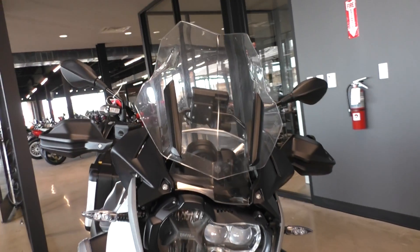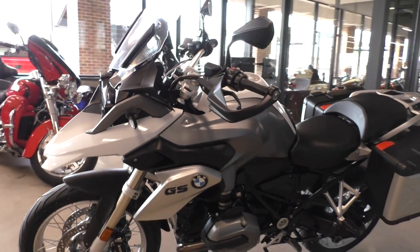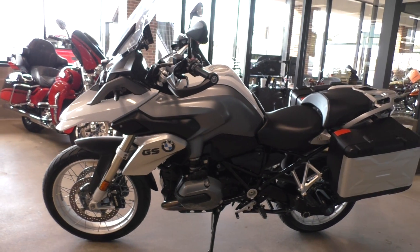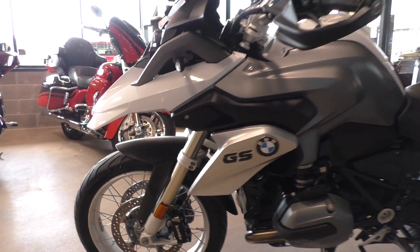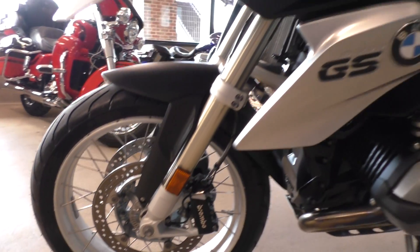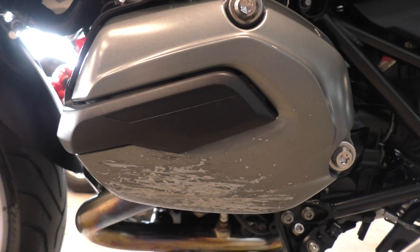It's one of our certified pre-owned motorcycles. It's been through our 32-point pre-delivery inspection — we test rode it, made sure everything was working correctly, and gave it a professional detail. You can see these scrape marks on this side.